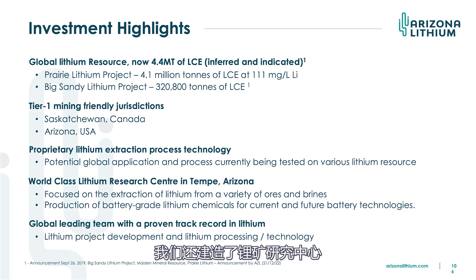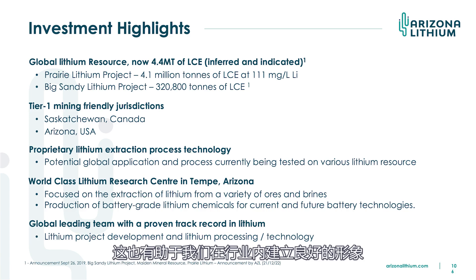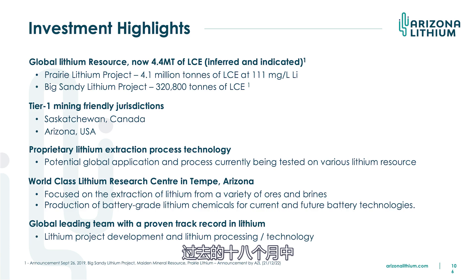We have built the Lithium Research Centre in Tempe, just near the airport in Phoenix. We've basically tried to create a research centre which helps us with our feasibility study and builds our pilot plant — all in-house. We found that the lithium industry is only evolving and it was very difficult to get good contractors, so we've done it ourselves. We've spent about $5 million on that and it's a world-class facility. All the major players in the lithium industry want to look at it. I've built a team over the last 18 months of lithium experts — our CTO built the pilot plant for Lithium Americas' Thacker Pass project.